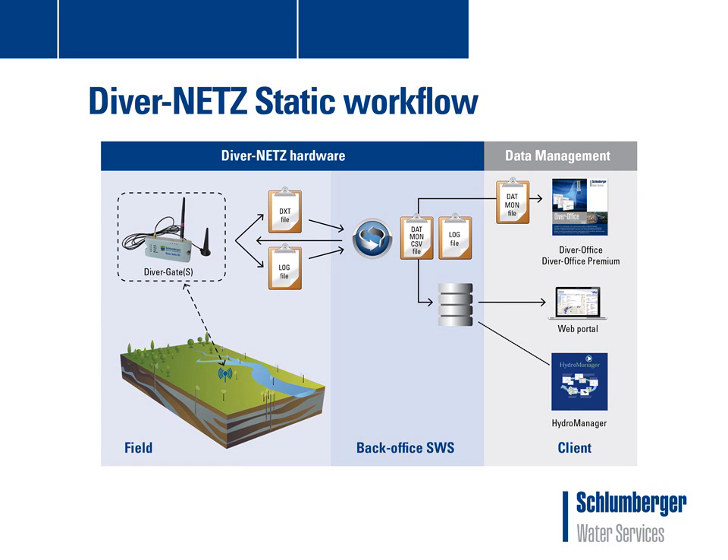Now the DiverNets static workflow. The DiverGateS sends two types of files: DxD files containing time series data of the Diver and DiverDXT data loggers, and log files containing housekeeping information of all equipment deployed, for example battery level, signal strength, data blocks transmitted, etc. These files are transmitted to an FTP server of Slumberger Water Services. On the FTP server, the files will be automatically checked, parsed into standard Diver file formats (.mon or CSV), and the time series data can be forwarded directly to the client via email or FTP. All these tasks are done by the DiverDemon, which is a back-office application on the server.